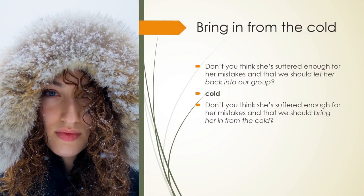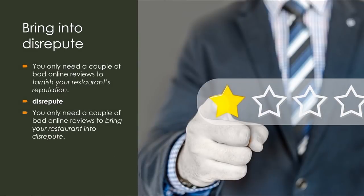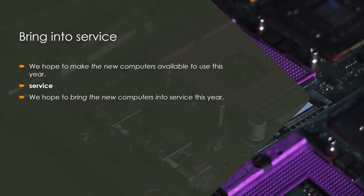Bring in from the cold: Don't you think she has suffered enough for her mistakes and that we should let her back into our group? Keyword — Cold. Don't you think we should bring her in from the cold? Bring into disrepute: You only need a couple of bad online reviews to tarnish your restaurant's reputation. Keyword — Disrepute. You only need a couple of bad online reviews to bring your restaurant into disrepute. Bring into service: We hope to make the new computers available to use this year. Keyword — Service. We hope to bring the new computers into service this year.